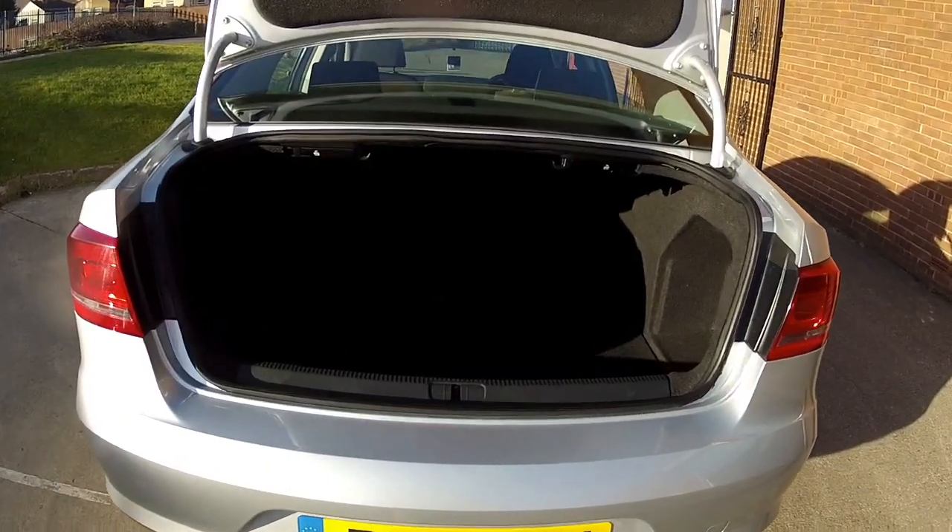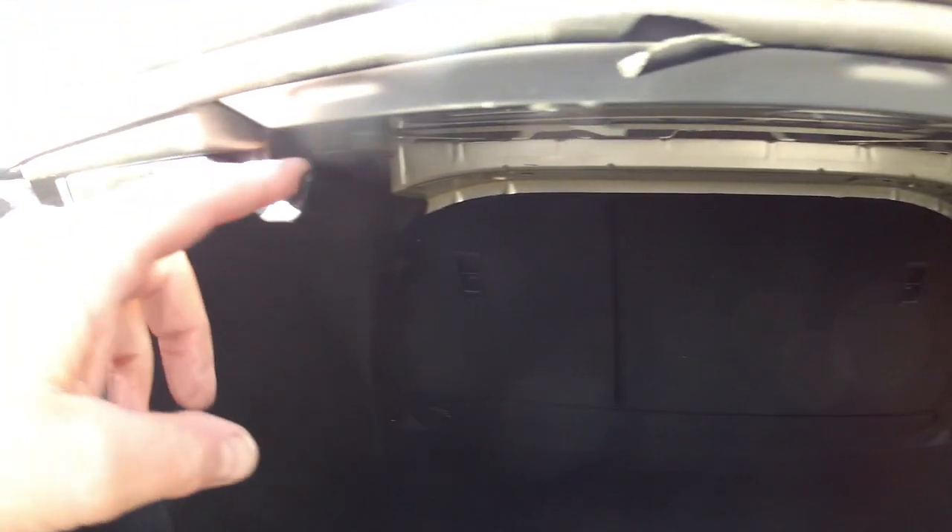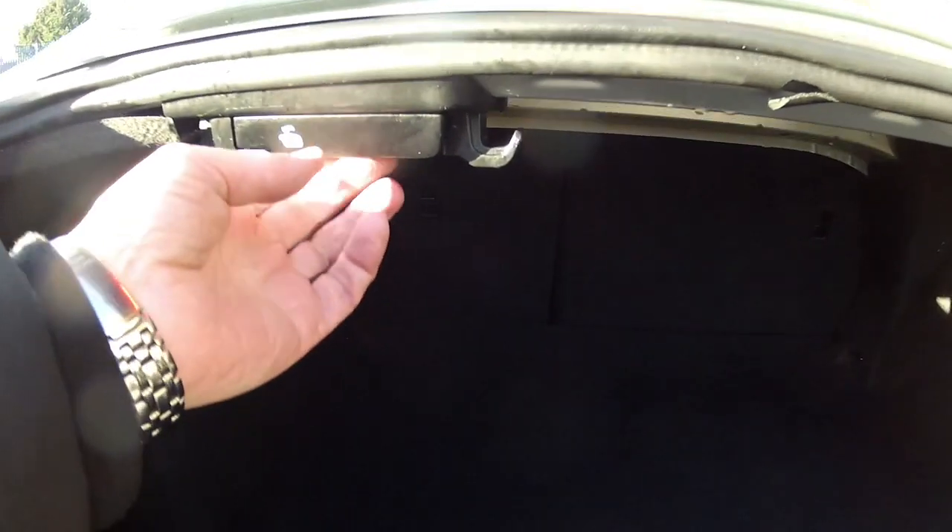Lobby size boot, plenty of room for luggage or shopping, whatever it is you may carry. You've also got these shopping hooks here, and if you do want extra space you can pull these levers which will fold the seats down.